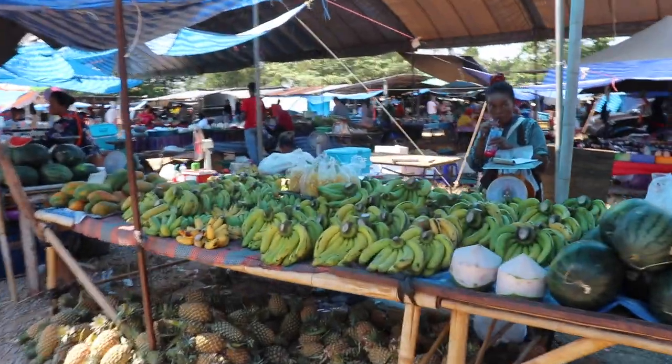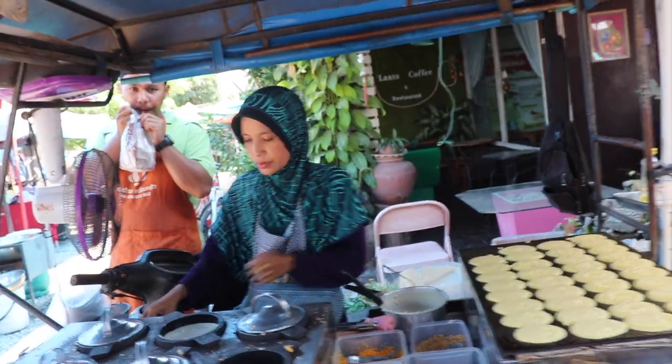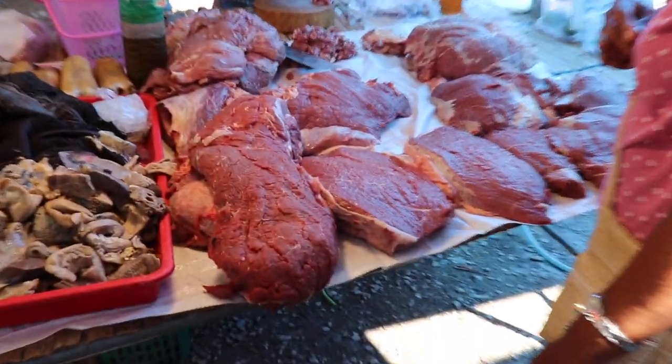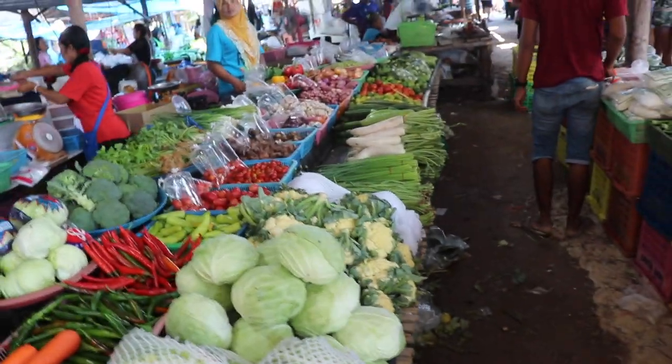Remember earlier I told you guys that I was going to take you over to the farmers market? Check this out — they literally have everything. Look at all the produce. So a majority of people here in Koh Lanta, about 95% of the people, are Muslim. This is some sweet peas, and all the vegetables are right here.